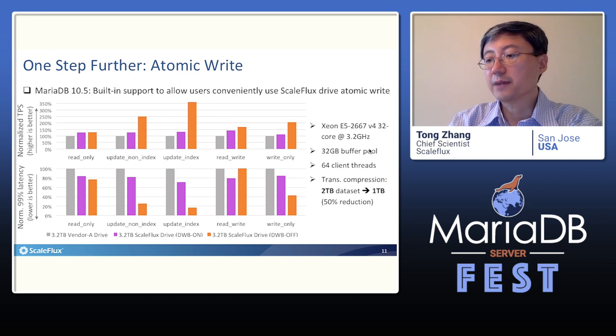The sysbench dataset has a relatively low data compression ratio of only 2-to-1. Many of our database customers report higher or even much higher data compression ratios like 3-to-1 and 5-to-1 on their real datasets. The higher the data compression ratio, the better customers can leverage our drive to improve performance and reduce storage cost. Our drive operates as a standard block device in Linux, and all these benefits come transparently without changing a single line of code in MariaDB and without changing the existing IO stack — it's simply plug and play.